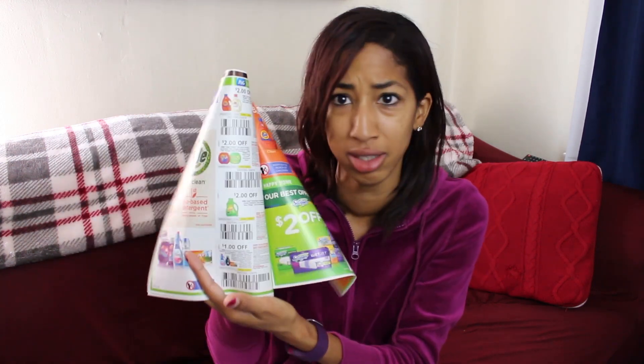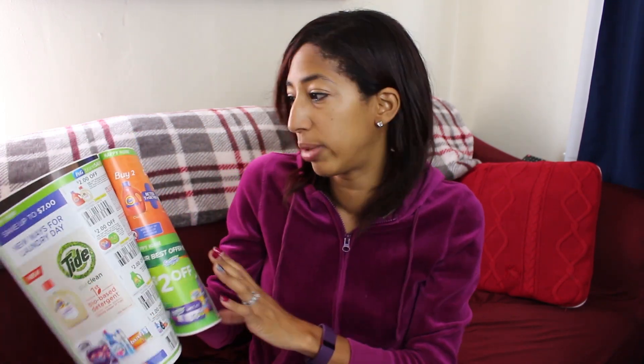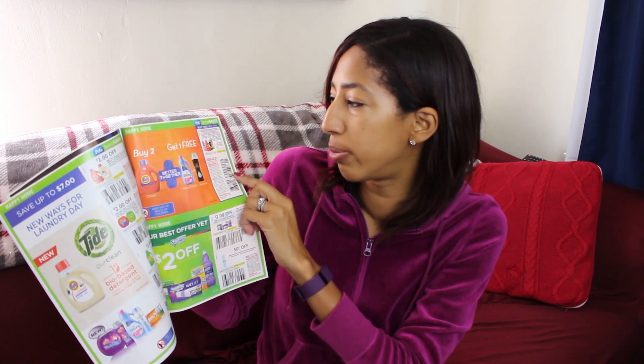The Tide coupons are really good — I need to hurry up and cut these and go to the store. It's $2 off one Tide detergent, $2 off Tide pods, $2 off Gain, $1 off one Downy, and Bounce products. There are so many deals going on right now for Tide at CVS and Target. And there's a buy two, get one free coupon: buy two Tide detergents and get one Downy fabric softener free — or Unstoppables, Gain Fireworks, Dreft Blissfuls, Bounce Bursts, Beads, or In-Wash.